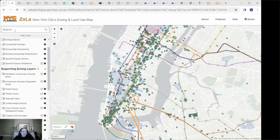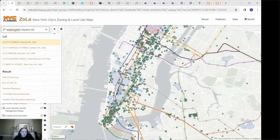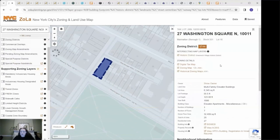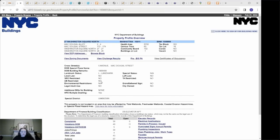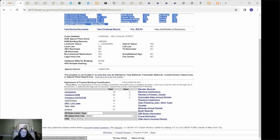Let's jump into the tutorial with an example. I'm going to use 27 Washington Square North. As you can see, it is located in the Greenwich Village Historic District. Each building's page has a block and lot number, which is very useful — every building in New York City has both a street address and a block and lot number. It also provides links to other city databases, including the building information search, which allows you to look up historic permits and other information.